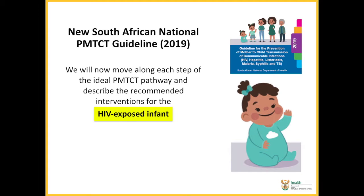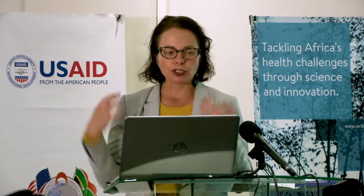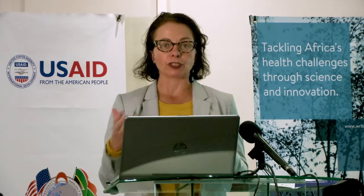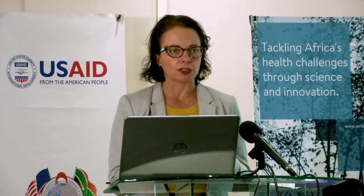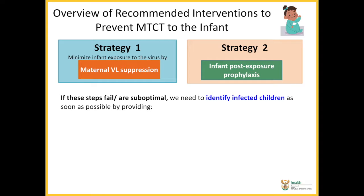When looking at preventing infection in infants, our first strategy is to reduce the maternal viral load to suppressed. That is the overall aim and one of our most effective ways of reducing HIV infection in infants. The second strategy is looking at what we can actually do for the infant to minimize the risks of transmission — this is where we come into infant post-exposure prophylaxis.